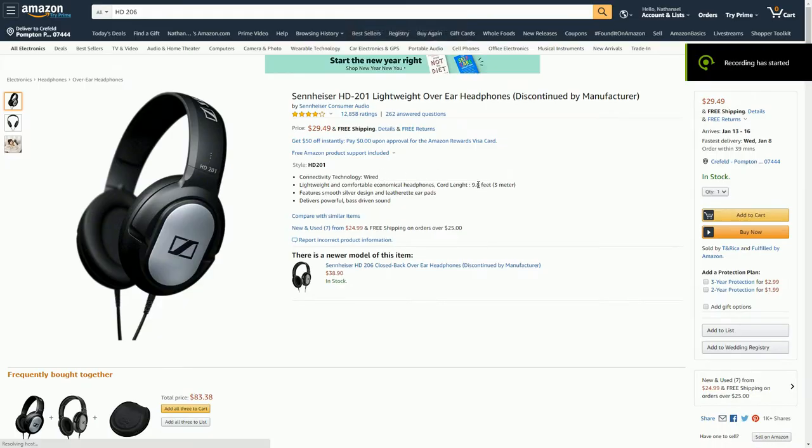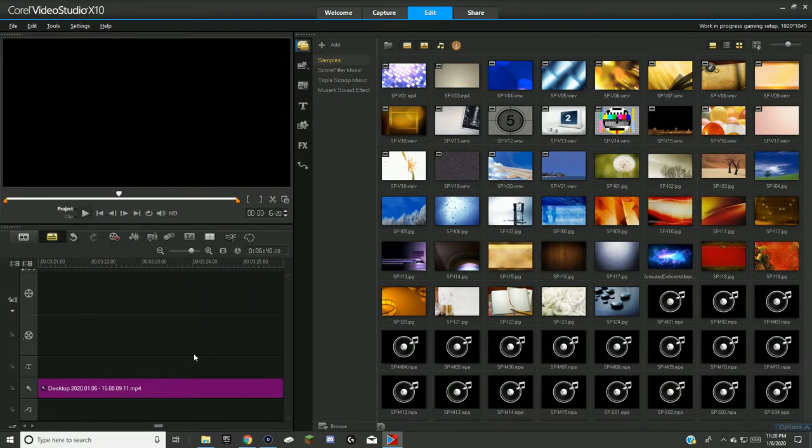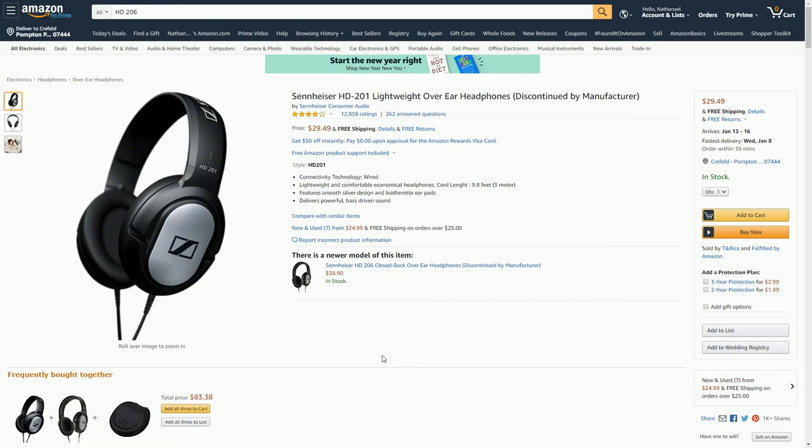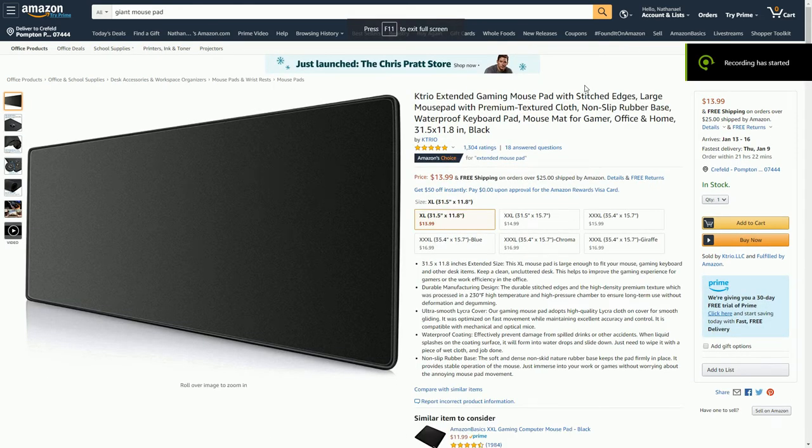Next are the headphones — specifically the HD 206. Some qualities about them: they're lightweight, high sound quality, and long-lasting. I've had this pair for about two or three years with no outages and no cheap cord issues. Another great thing is the cord is actually 10 feet long, so you can have your PC somewhere and still walk around your area. I definitely recommend them.